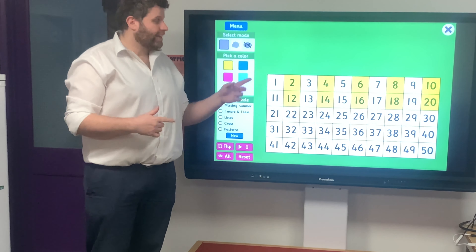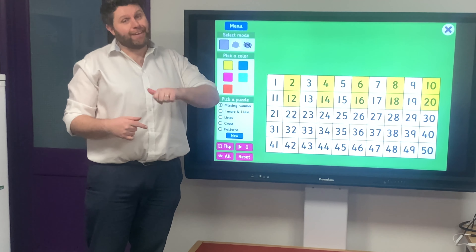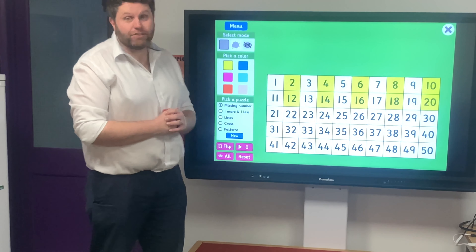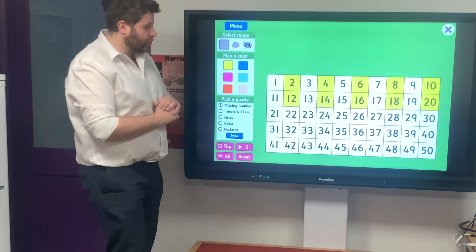So why don't you pause the video, get yourselves back up to twenty, and then we'll carry on. Okay then, so if you're up to twenty now, we're going to continue.